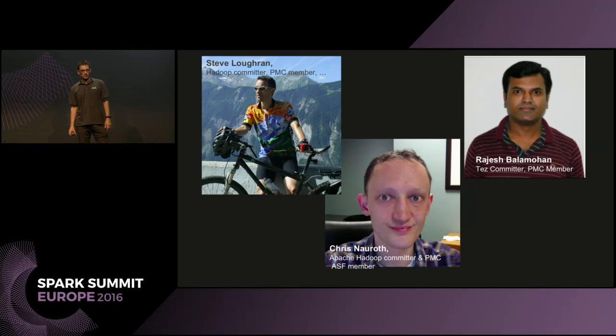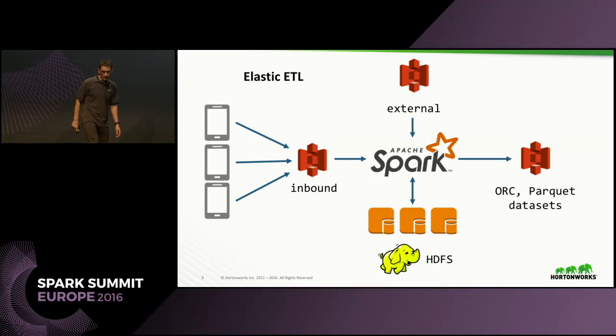I am the person who is in the middle of those stack traces — not the bottom bits, not the top bits, the bits in the middle. And I'm really pleased to announce I'm going to be in even more of those stack traces later this year. First, hands up who is using Spark, Apache Spark, talking to object stores of any kind.